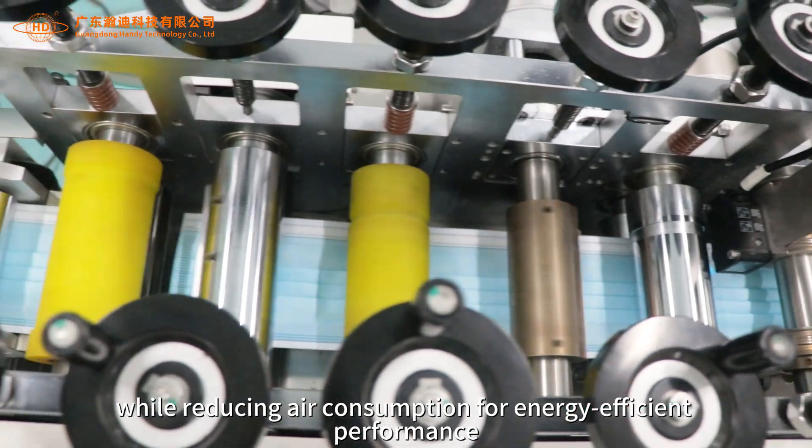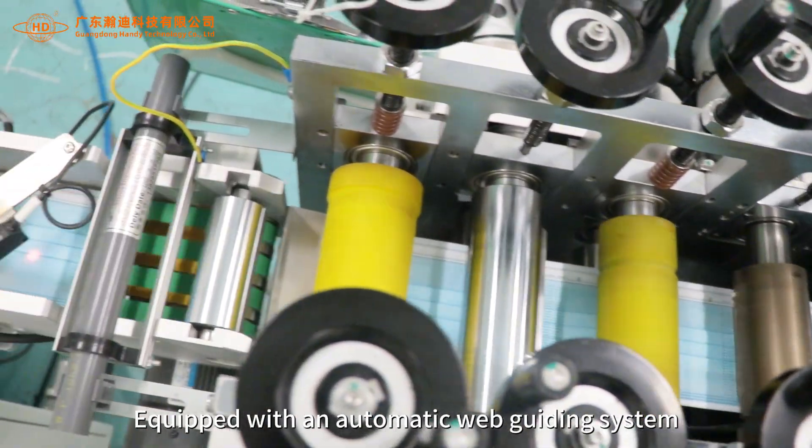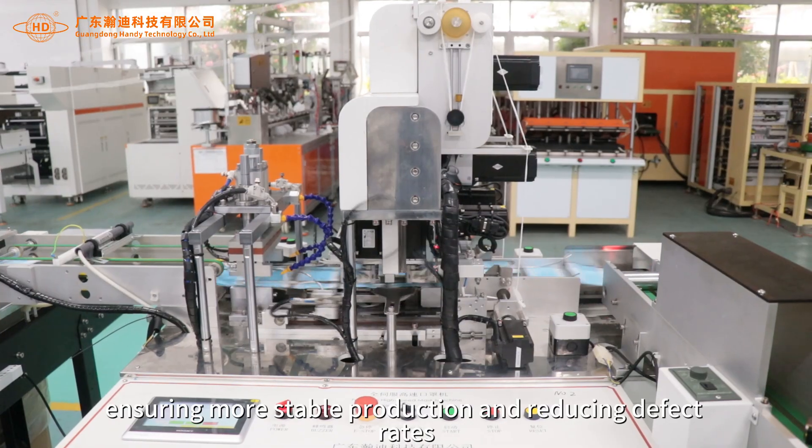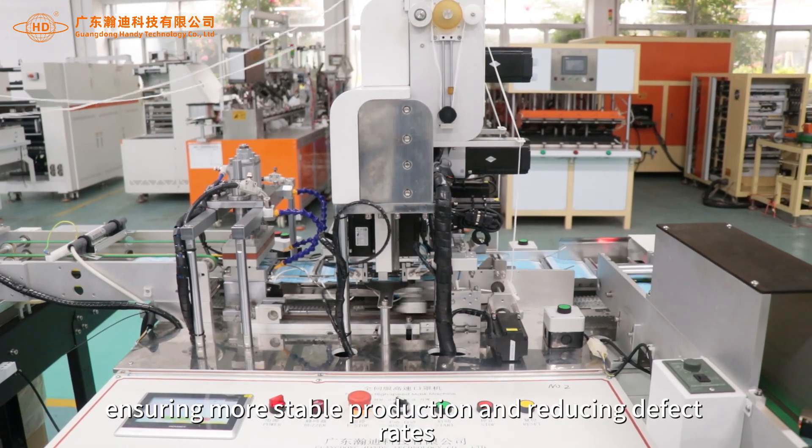The unique airflow cooling folding mechanism delivers superior folding results while reducing air consumption for energy-efficient performance. Equipped with an automatic web guiding system, the fabric runs more precisely, ensuring more stable production and reducing defect rates.